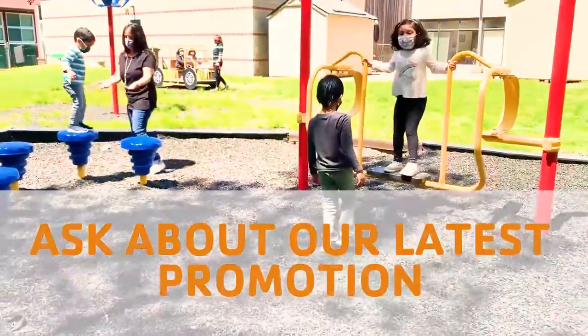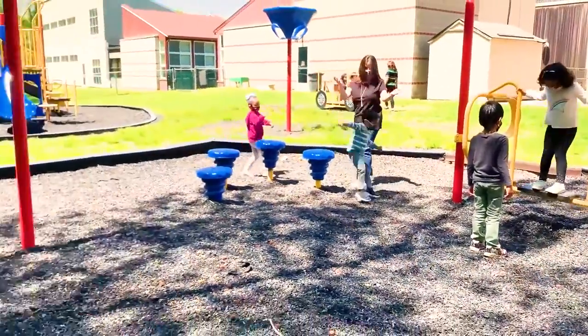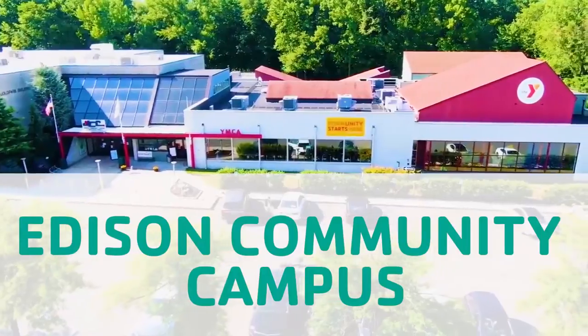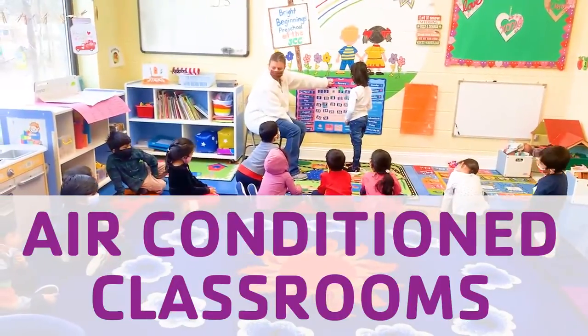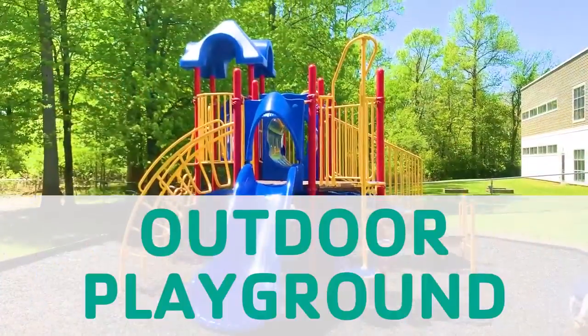With multiple locations and programs to offer, the campus has you covered. The Edison Community Campus location on Oaktree Road includes an indoor pool, air-conditioned classrooms, a gymnasium, and an outdoor playground.